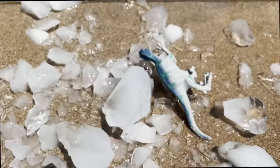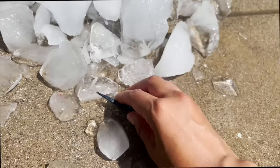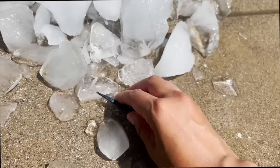Our Stegosaurus is now free. And we have a Velociraptor, blue and gray. And another Triceratops. And this is a Velociraptor. Jeremy, high-five for breaking the ice — we rescued all our dinosaurs. Thank you for watching.